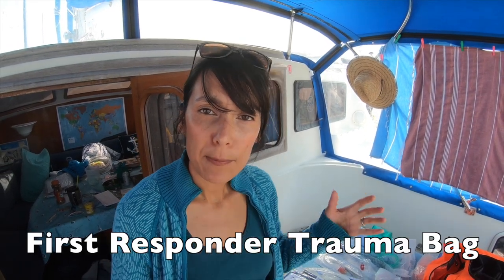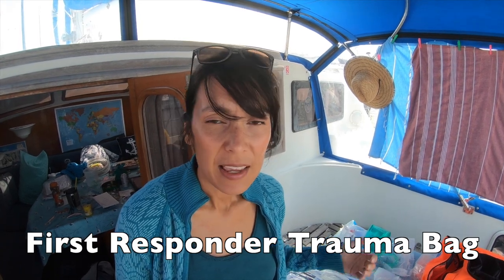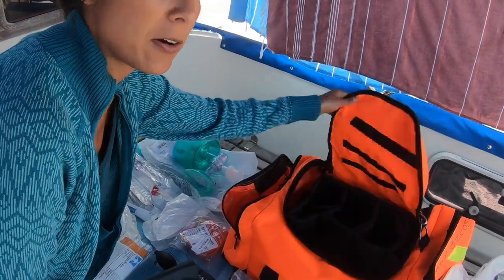One of the first things I did putting together this kit was getting a bag that was big enough to hold everything together. It's a big bag that looks like something an EMT would use — nice and bright orange so we can just grab it and see it quickly. I found this on Amazon; it really wasn't that expensive and so far it's worked out great.